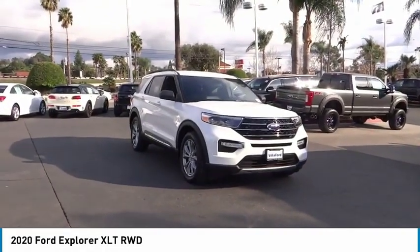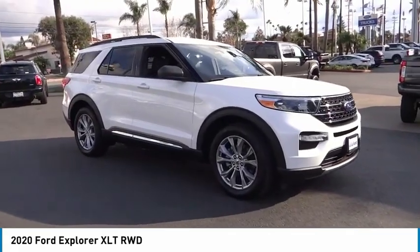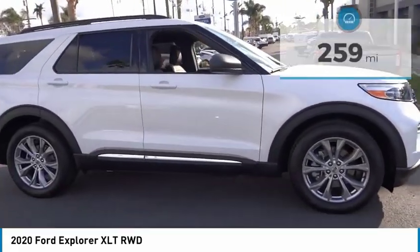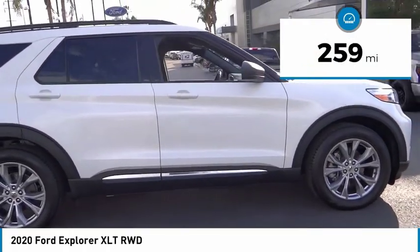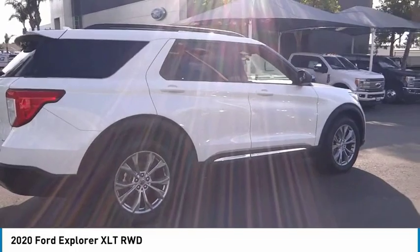We are pleased to show you the 2020 Explorer. You've got a lot of capabilities to call on in a Ford Explorer. Don't underestimate your choices. This vehicle has less than 300 miles. This beauty will make even your house keys jealous. Drive it today.